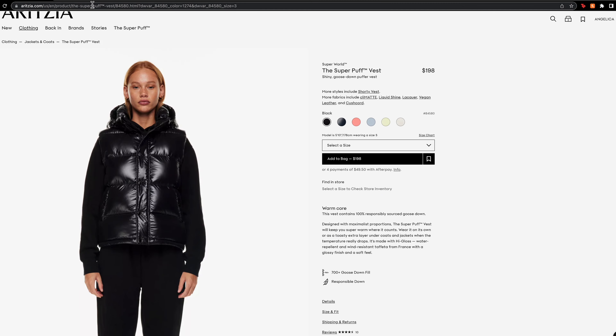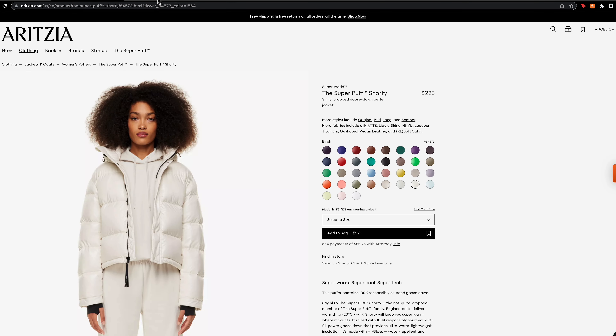I'll be doing a fall/winter outfit lookbook. Disclaimer: I did not buy all three puffers at once — that would just kill my budget. I'll be showing you all three of my TNA Aritzia puffer jackets that I own in total, and they're all different sizes. We have the Super Puff Shorty, the Super Puff Long, and the Super Puff Vest in different colors and styles, so let's get straight into it.